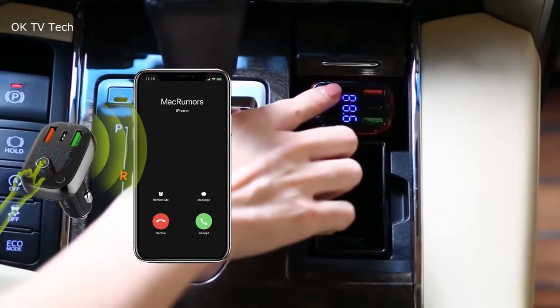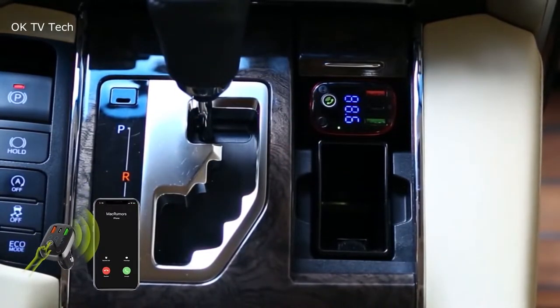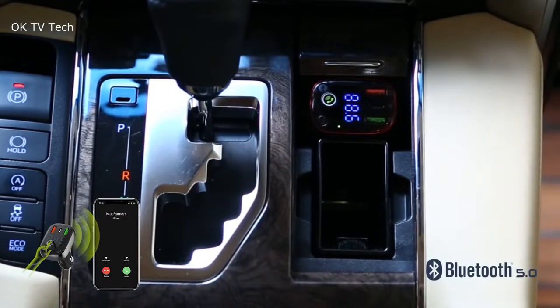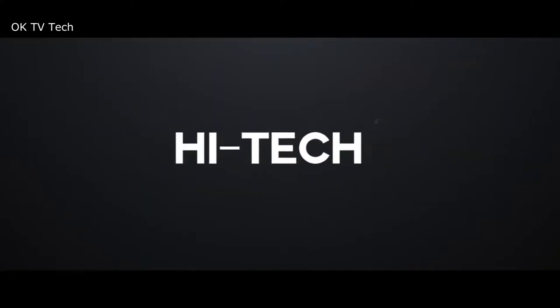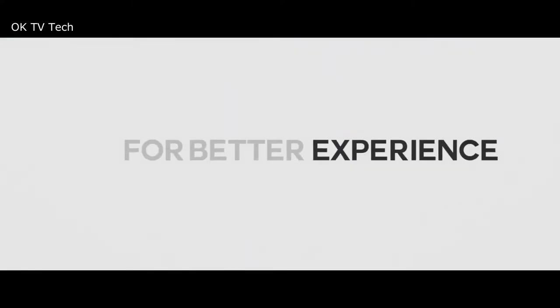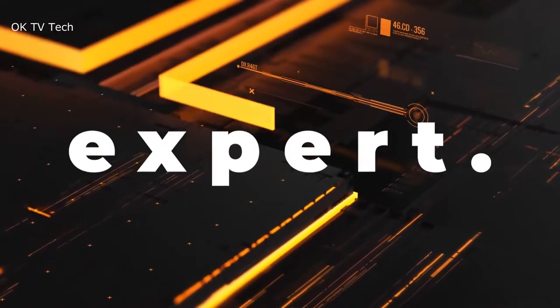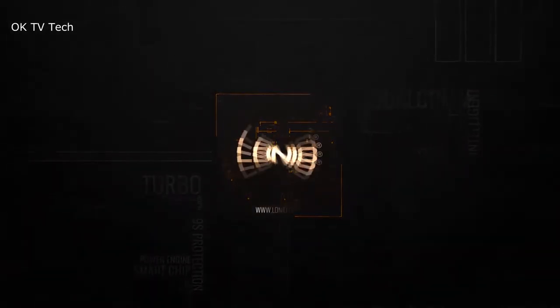It can also play music from your smartphones, iPod, tablet, and more Bluetooth-enabled devices. The Bluetooth FM transmitter delivers an amazing auditory experience with clear stereo sound. For hands-free calls, a high-performance microphone with noise suppression CVC technology grants you crystal-clear call quality. One button to answer, redial, dismiss, or end calls.